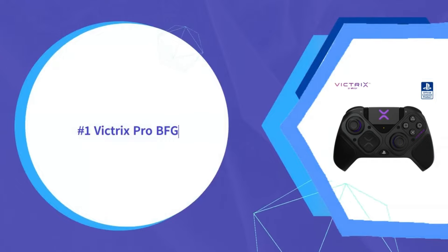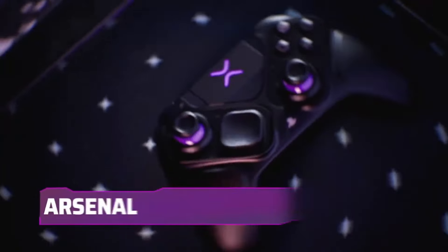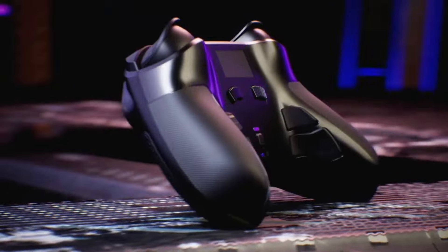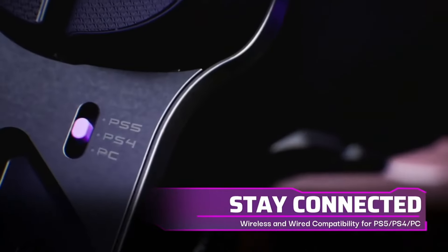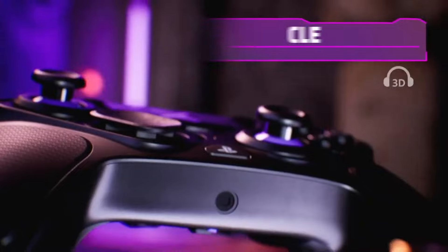The Victrix Pro BFG earns the top spot through its unrivaled ergonomic comfort, build quality, and customization. Intelligently designed rear paddles allow easy access without compromising grip, unlike some competitors, enabling quicker response in titles requiring paddle dexterity. Quick-swap buttons and stick modules cater perfectly to fighting game fans by making it easy to choose your optimal button type and shape.